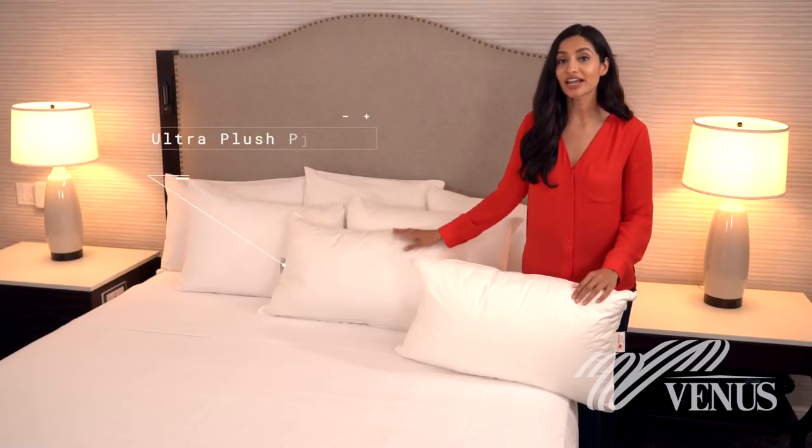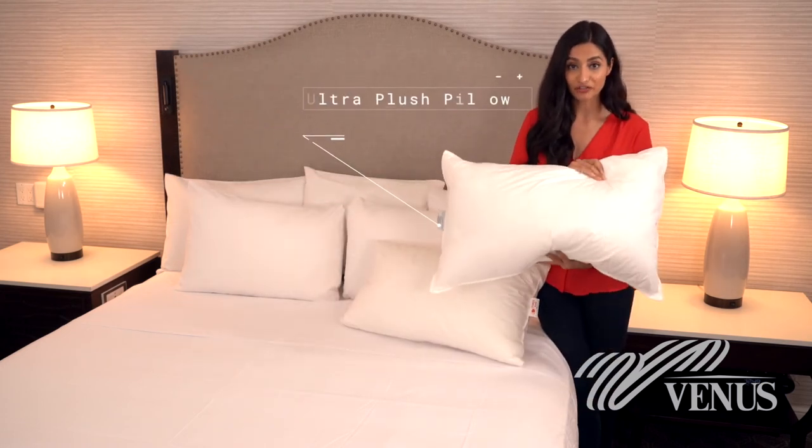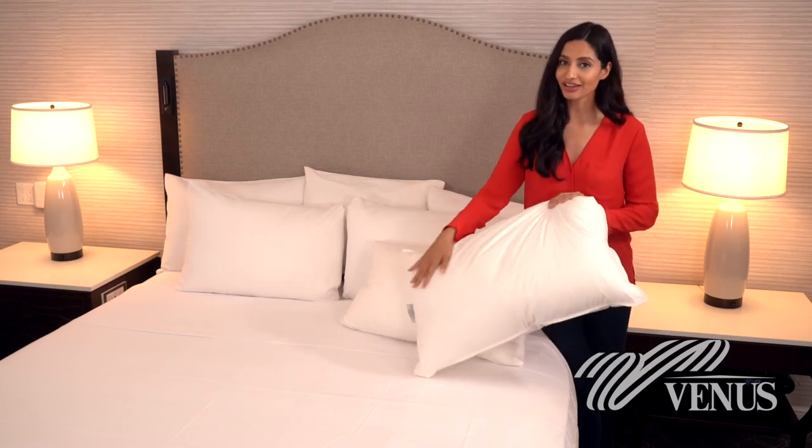For a more moderate firmness, you can select our Ultra Plush Pillow. It's filled with blown synthetic gel fibers and presents an even surface without a gusset.